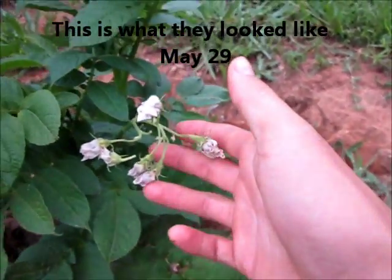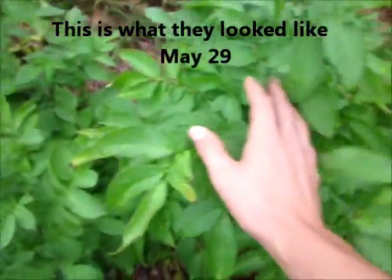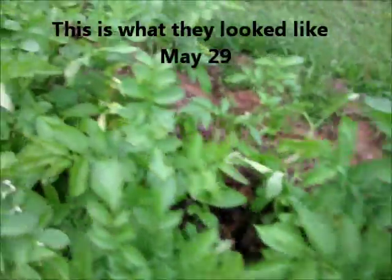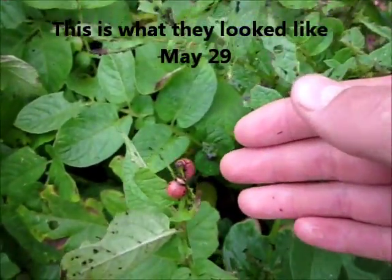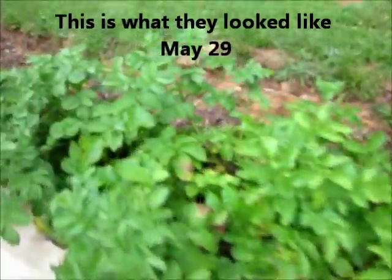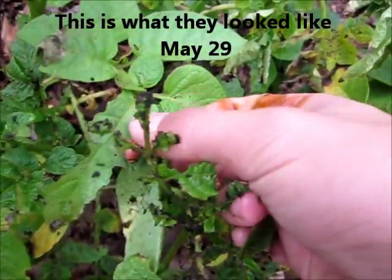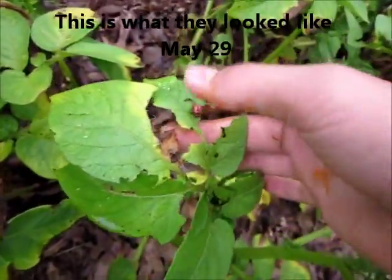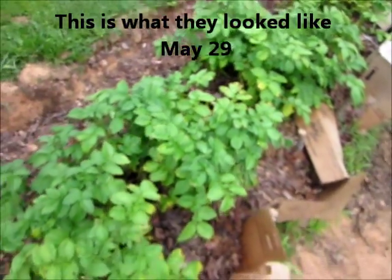A few of my potato plants have flowers, just a few, but overall they're looking really nice and healthy. These right here are the Yukon Golds, and these down here are the Red Pontiacs. Now this is the only problem I'm having — potato bugs. This is another bad spot with the potato bugs eating my plants. I'm not sure what to do here, so if you have any recommendations I'll surely accept them. I heard that putting straw around these plants will help out a little bit.